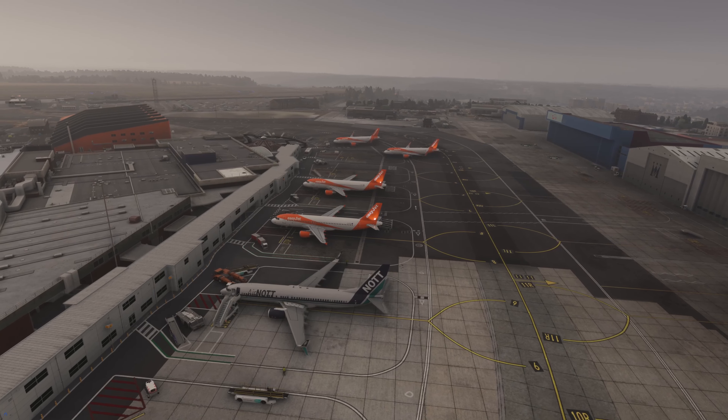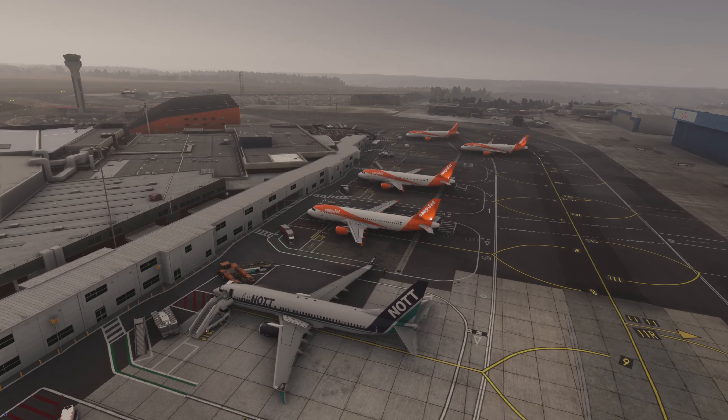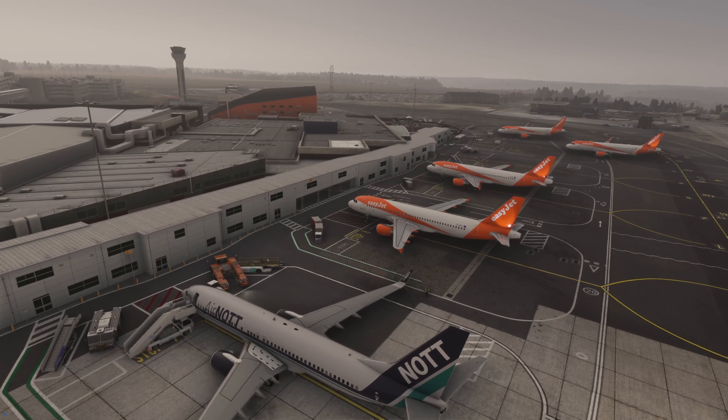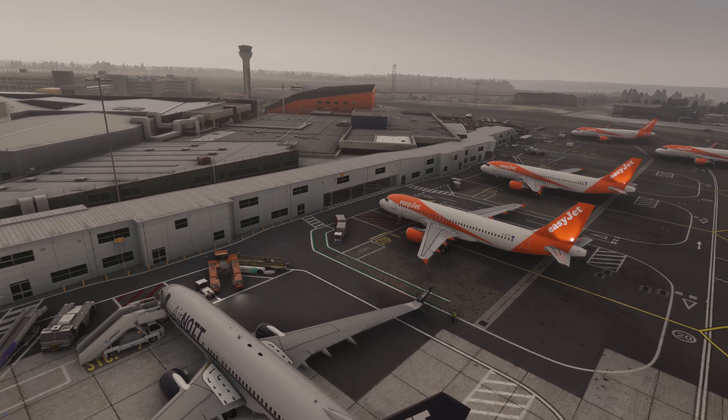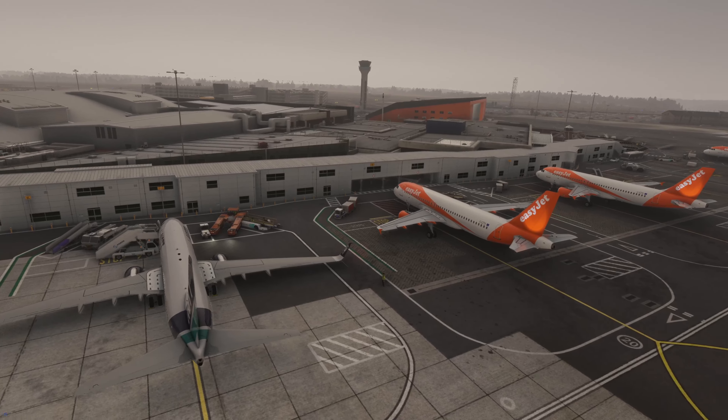So we're at stand 9 — let's jump in the plane and get things fired up. Let's see if we can get out of here without making a mess, because I've never flown into Luton before. It looks like quite a simple airport but I always manage to find somewhere to make a mess of things. We'll see if we can get up to Edinburgh without any issue.